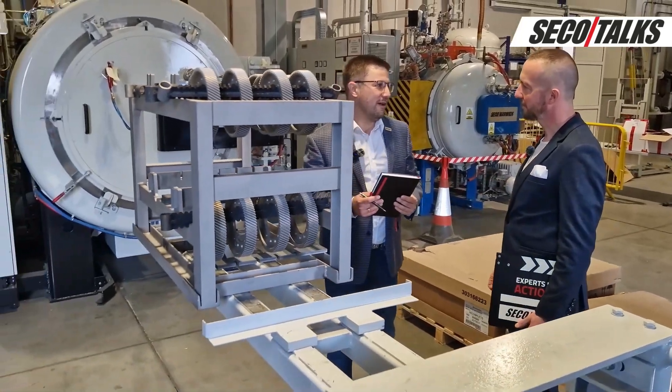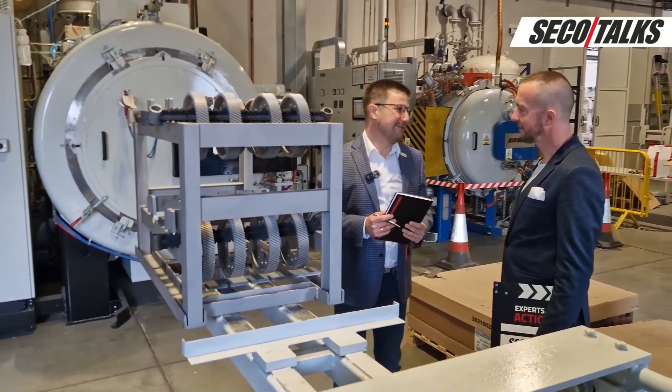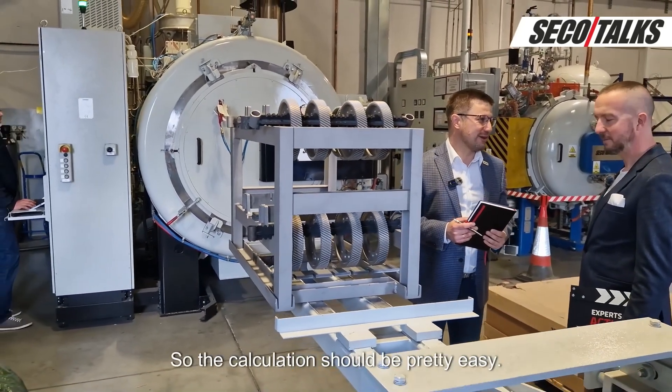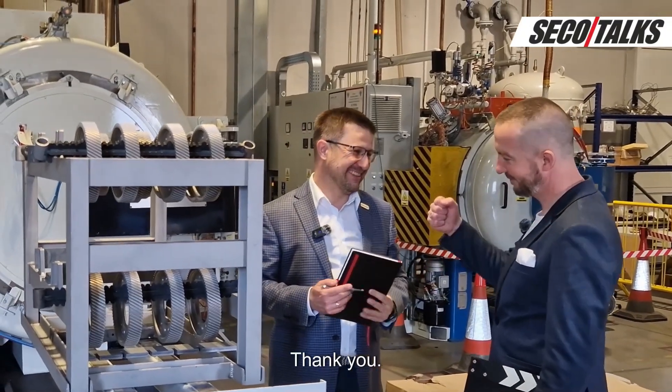Every producer knows exactly the rate per kilogram of ammonia, so the calculation should be pretty easy. Thank you.